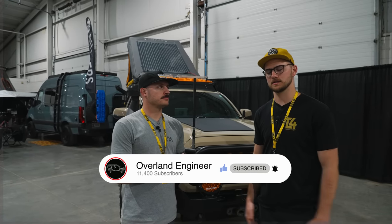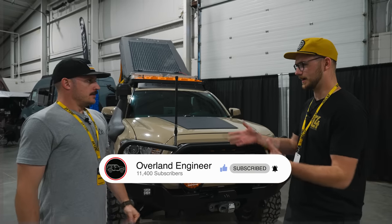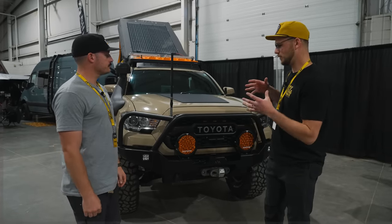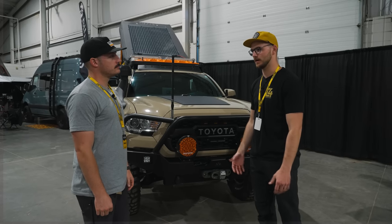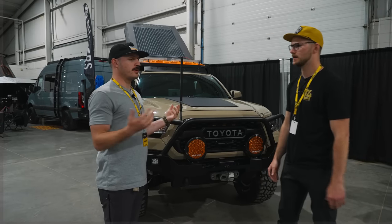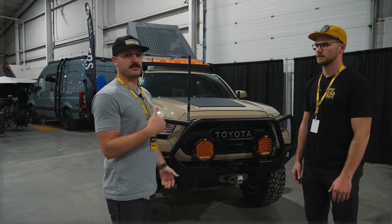I think it's important to understand the methodology for choosing a modification — not just what modifications someone runs, but actually understanding the why. So we're going to go around the truck, hit some of the big decisions. First of all, you work with Backwoods — why are your bumpers different than others, and what sets them apart?